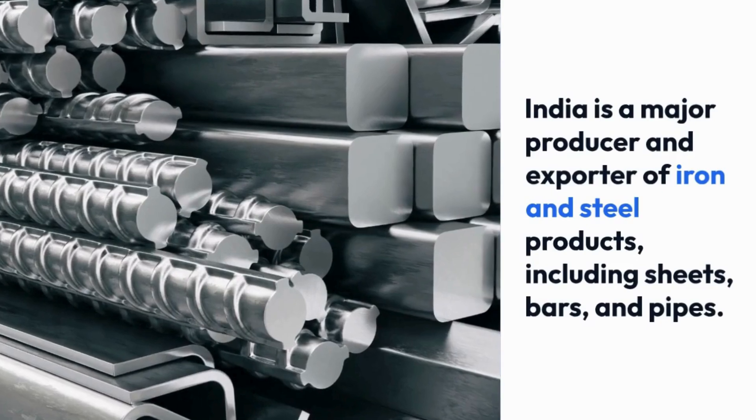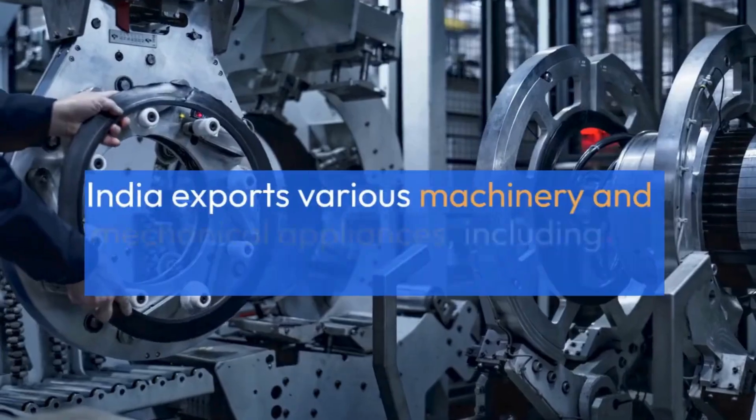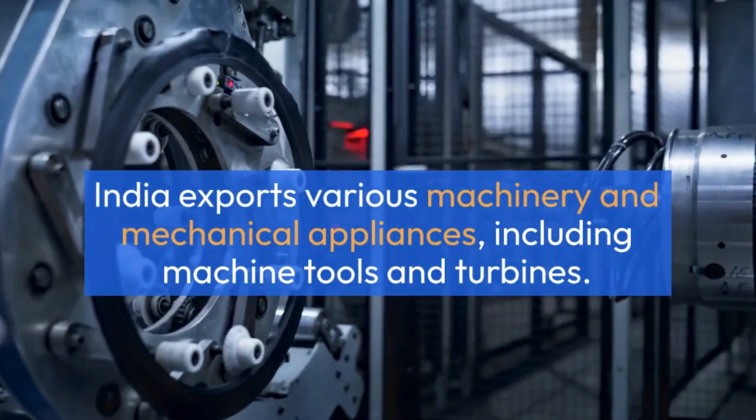India is a major producer and exporter of iron and steel products, including sheets, bars, and pipes. India also exports various machinery and mechanical appliances, including machine tools and turbines.